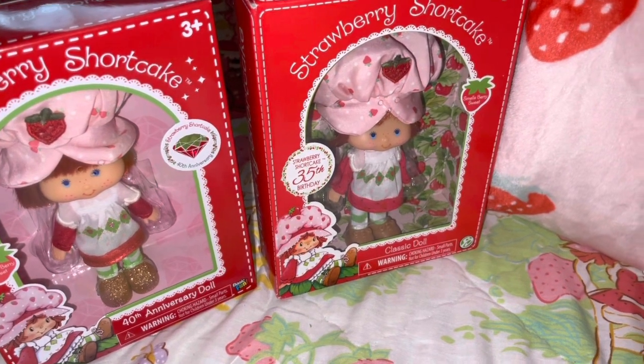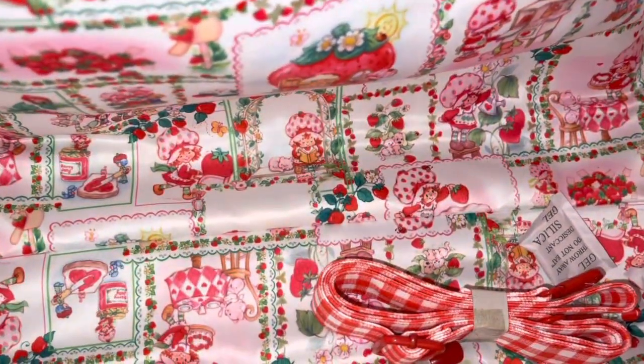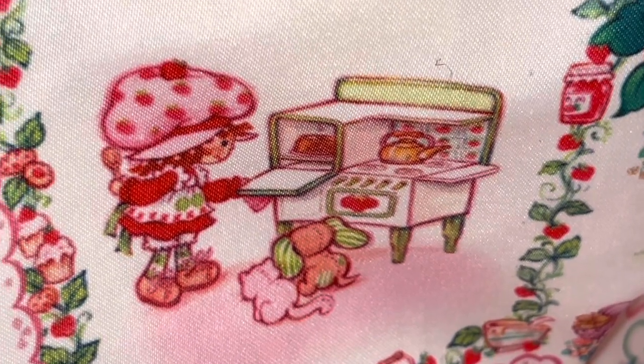Now I'll show you the inside of the bag, which is just as beautiful as the outside. It has this patchwork material with all kinds of different little prints of Strawberry Shortcake, her little kitty cat Custard, and her friends. There she is baking in her little oven — she's probably baking a pink sparkly cupcake.